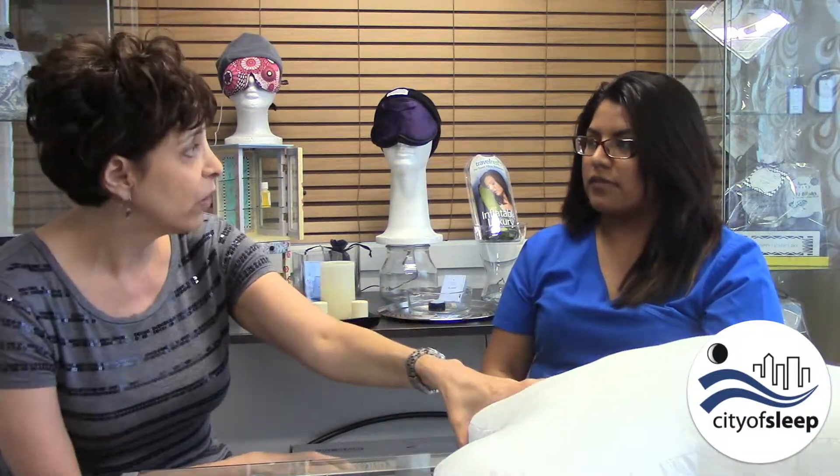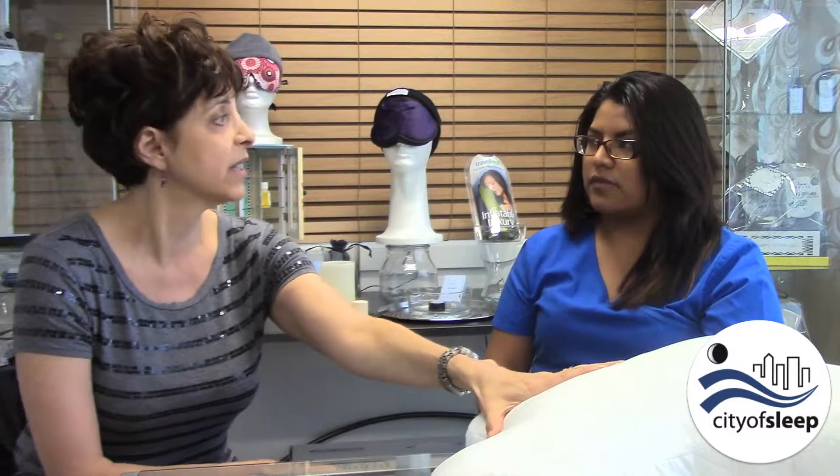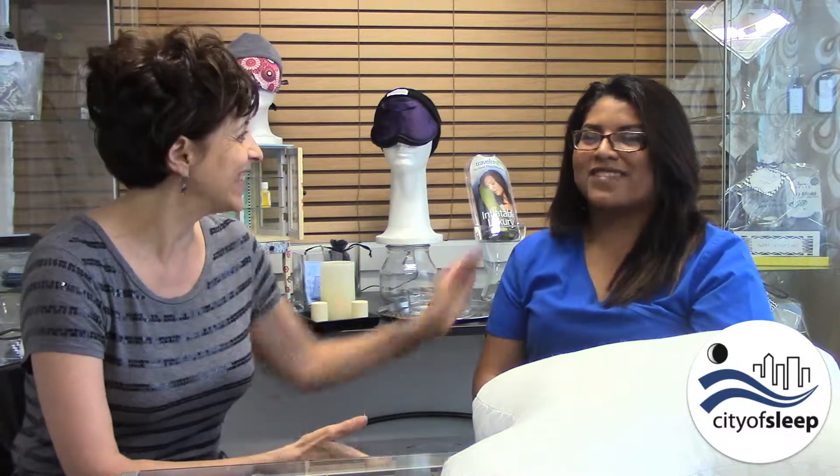I want to thank you, Dori, so much for explaining and giving us a sample of the CPAP pillow and how it helps patients that have sleep apnea. The next video we're going to be talking about is how do you choose the correct CPAP pillow. At cityofsleep.com we have a full array of CPAP pillows and we're going to highlight a couple of our best sellers so you know what you're getting when you order a CPAP pillow. Thank you all for joining us.